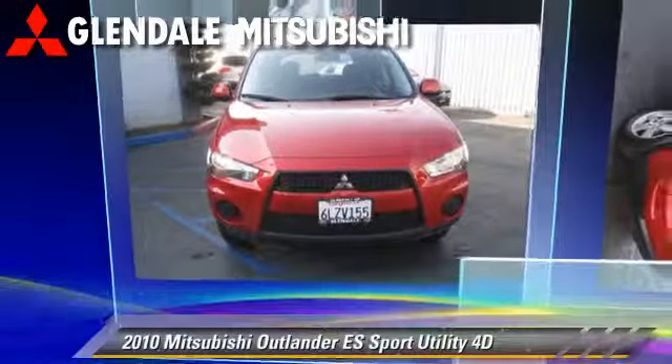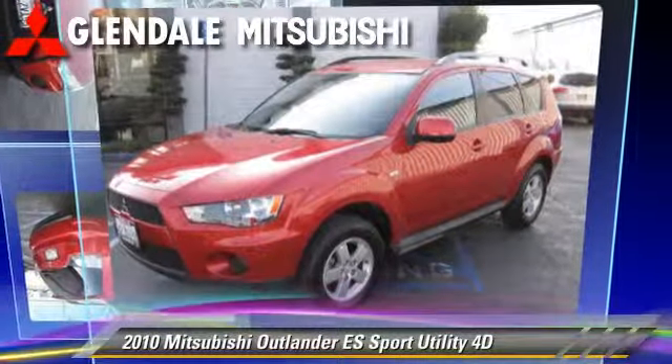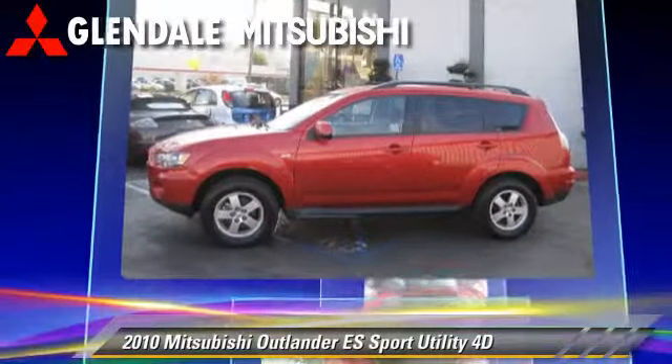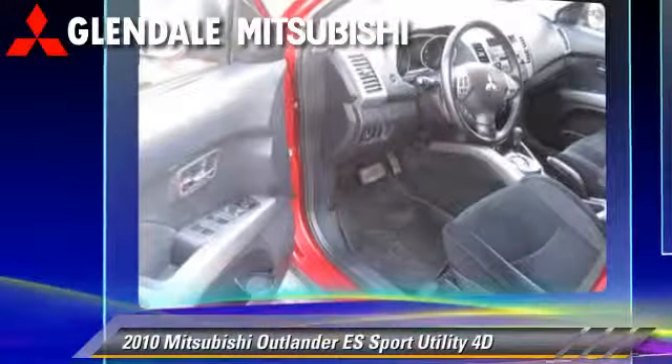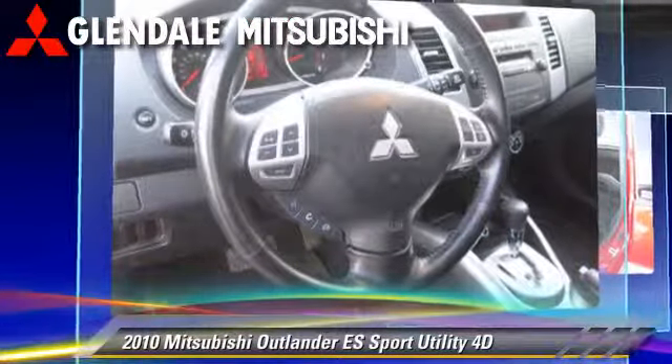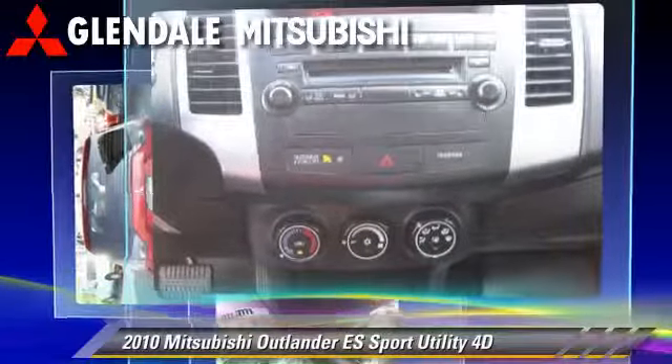The 2010 Mitsubishi Outlander ES, powered by a 2.4-liter 4-cylinder engine with a Sportronic continuously variable transmission. This vehicle, with fewer than 60,000 miles on the odometer, gets up to 27 miles per gallon.